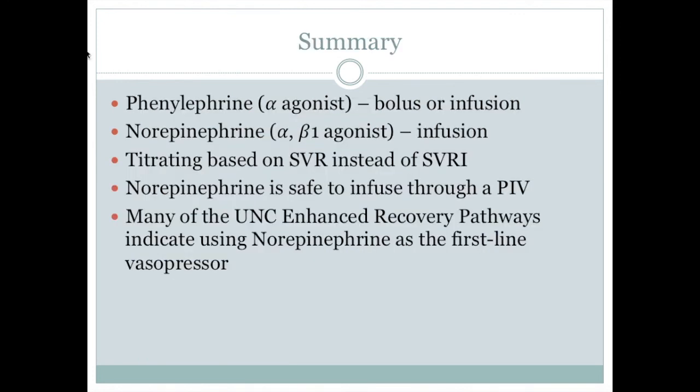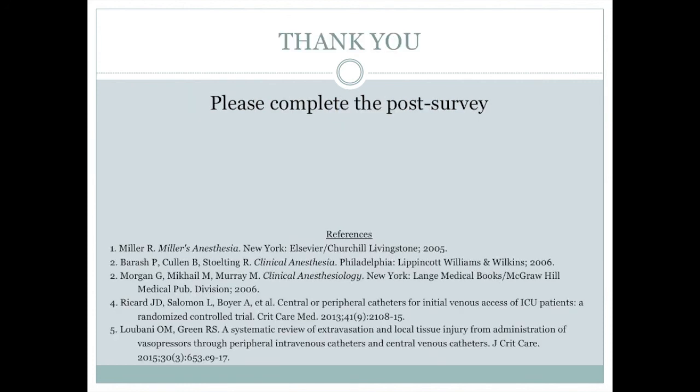So in summary, phenylephrine is an alpha agonist and can be administered as a bolus or infusion. Norepinephrine is an alpha and beta-1 agonist and is typically administered as an infusion. It may make more clinical sense to dose vasopressors based on SVR rather than SVRI. Norepinephrine is likely safe to infuse through a peripheral IV despite its increased potency compared to phenylephrine. And finally, many of the UNC enhanced recovery pathways indicate using norepinephrine as your first line presser for intraoperative hypotension. Thank you for taking your time to listen to this educational module. Please complete my post-survey — you can find the link in the email I sent with the link to this video. Thank you.